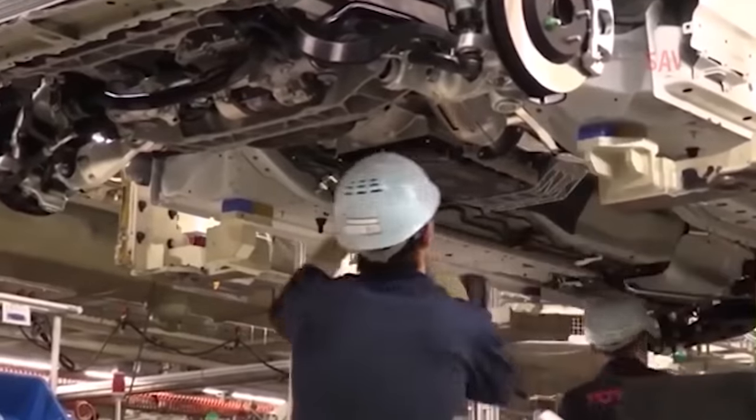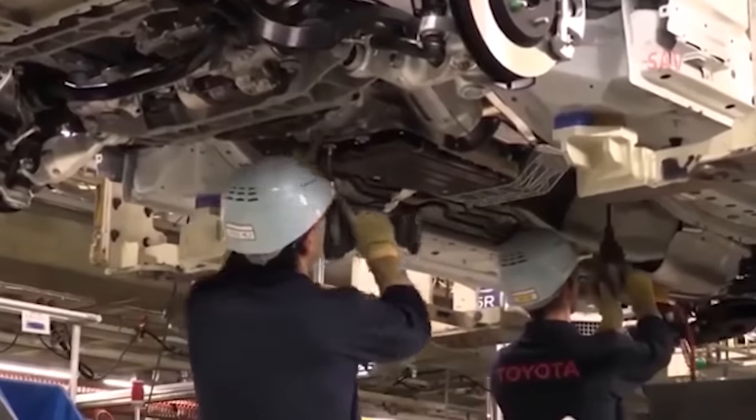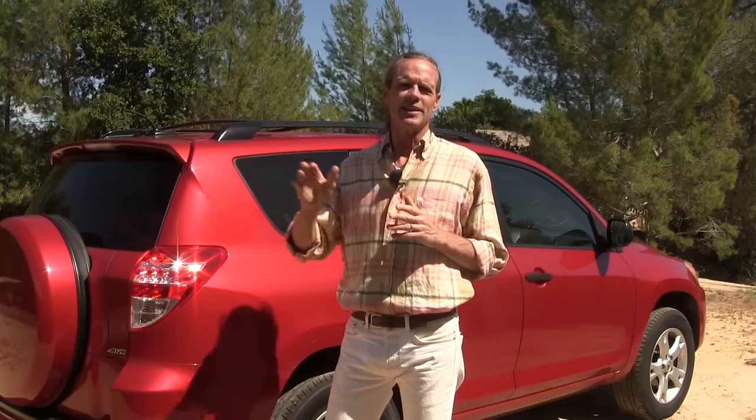Toyota utilizes the Kaizen method of production, which is constant improvement. In just a few short years there are so many improvements ready to be implemented that it doesn't make sense to save them until the next generation like other manufacturers do. Toyota makes these improvements with mid-cycle changes. It's not cheap to do this, but it keeps problems to a minimum, whereas other manufacturers would let older technology ride till the next generation — sometimes four or five years — which is really forever in car manufacturing.